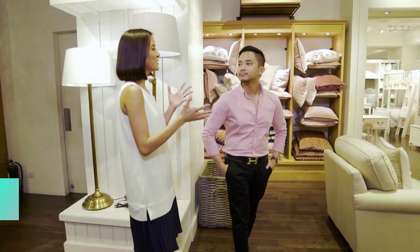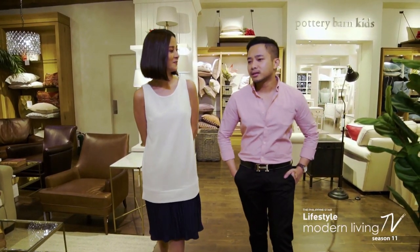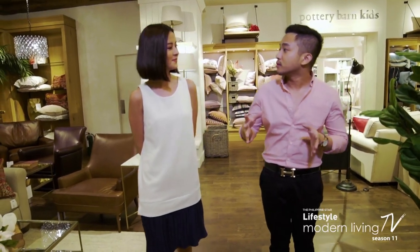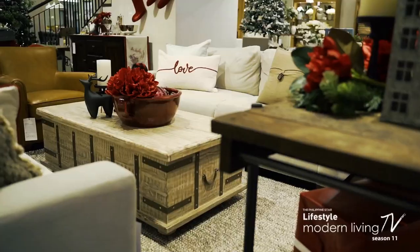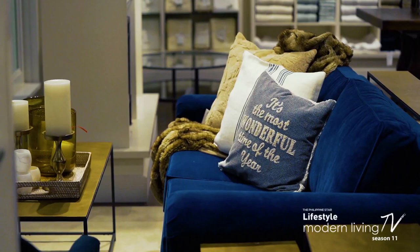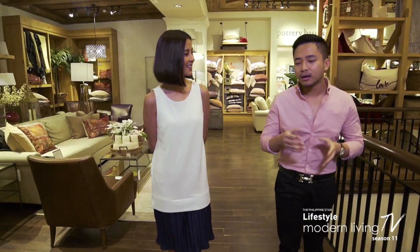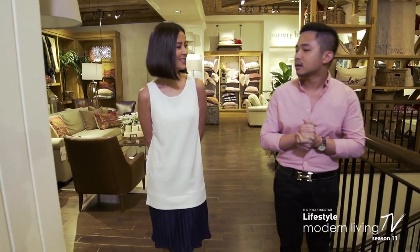So let's talk about Pottery Barn in general. It's really top of mind when it comes to someone looking for furniture or accessories for the home. But what do you think makes it such a hit, especially here in the Philippines? Well, the good thing is we have a lot of big homes here in the Philippines. Pottery Barn is usually known for its very large pieces, but it's more of a misconception right now because we also have compact furniture — more for condo living. So it's more about keeping up with the times. Since there's a demand for a lot of condo units here in Metro Manila, we came up with compact furniture.